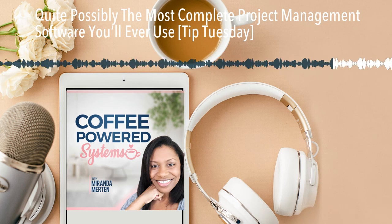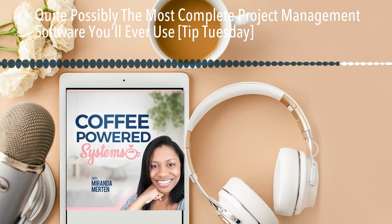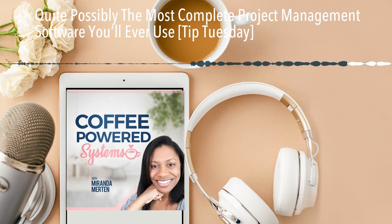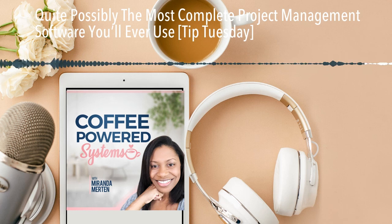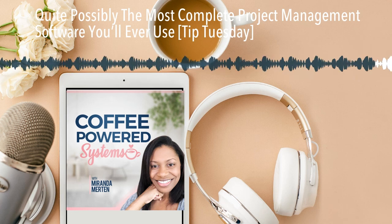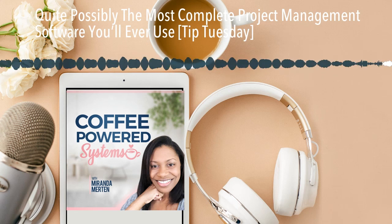Go ahead and check it out. I'll drop the link in the show notes. You can find the show notes at mirandamerton.com/17, and I will drop the link for Zenkit there, or you can go to mirandamerton.com/Zenkit to go directly to their website. That is my tip for today — I hope you'll go check it out. If you do, DM me and let me know what you think. If you're already using it, also let me know — let me know if you are loving it as well. Thanks for listening to Coffee Powered Systems. You can find links to everything mentioned in the episode down in the show notes or on the website at mirandamerton.com. If you enjoyed this episode, share it with another bestie who would love it too, and join me here next time.